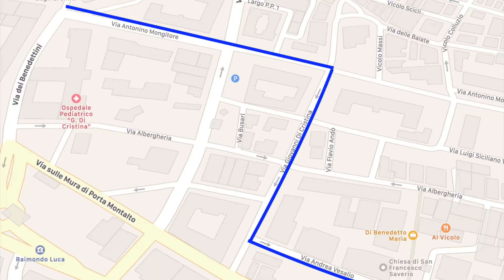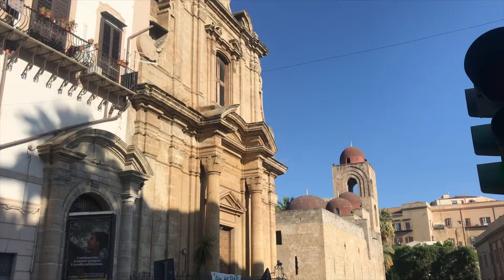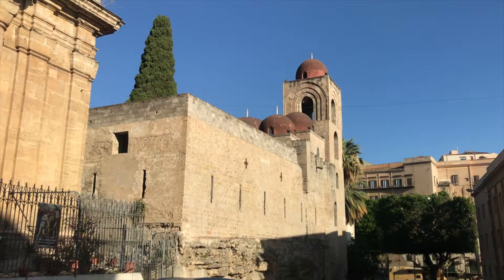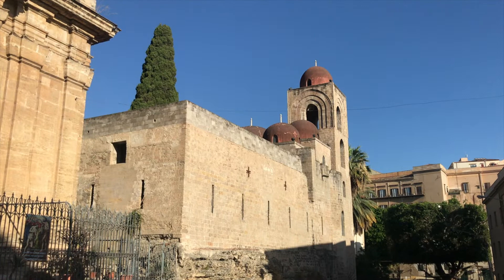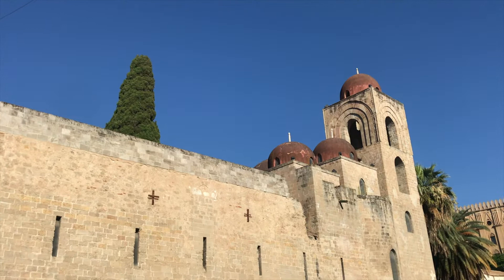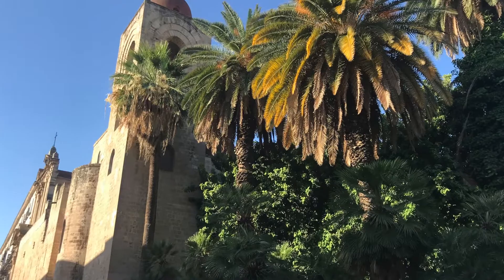From here, continue walking along Via Giovanni di Cristina and turn left at Via Monguitori. At the end of the road, you will find Chiesa San Giuseppe Capasso to your left and Chiesa San Giovanni degli Eremiti to your right. Chiesa San Giovanni is a small, charming church dating back to the 6th century. The architectural style is considered to be a combination of Arabic and Norman, with later Roman additions. Dome towers sit at one end of the church and feature a brilliant red coloration that is extremely vibrant. It is remarkably well preserved despite its immense age.